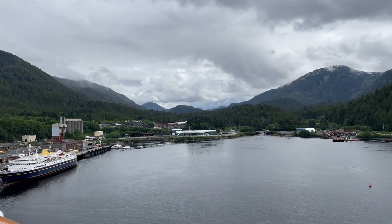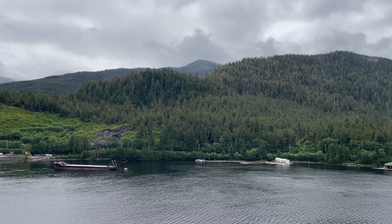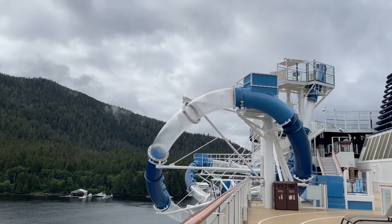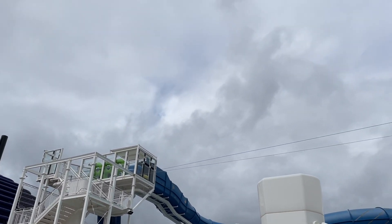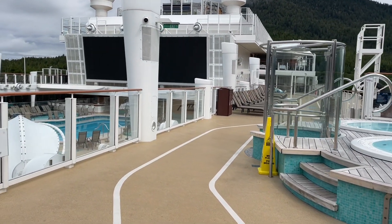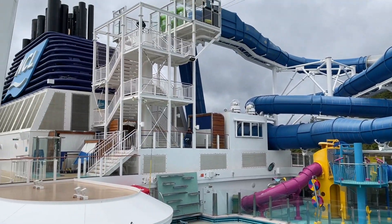I just want to give you a perspective of Ward Cove here in Ketchikan. It's a cloudy day but the sun is breaking out, which is awesome. No rain in the forecast today or tomorrow as we head to Victoria. They're getting all the slides ready — staff members are here. The pool deck is the emptiest you'll ever see a ship, because everyone's off right now. It's a great time to go down the slides because it's not busy.